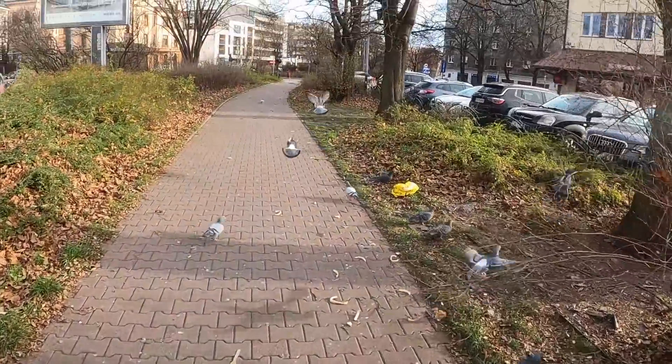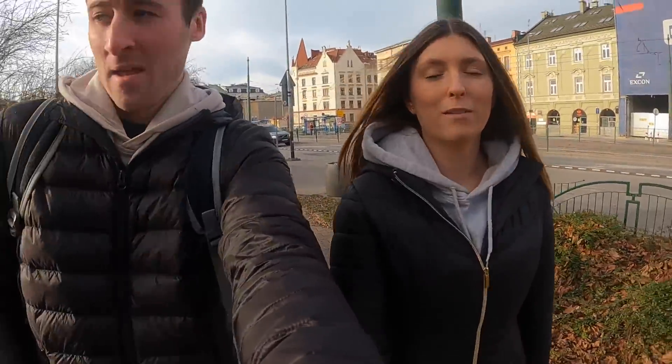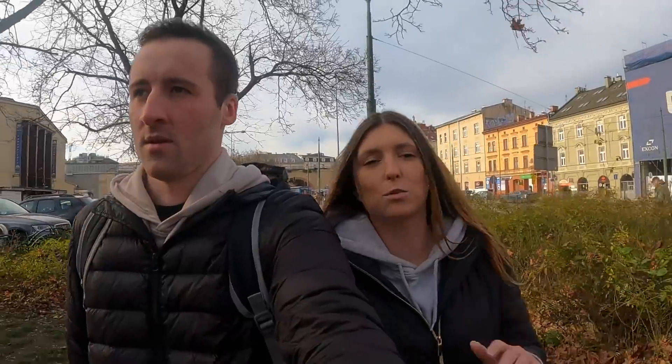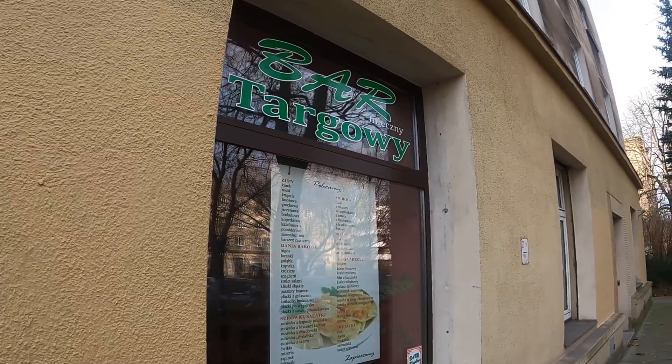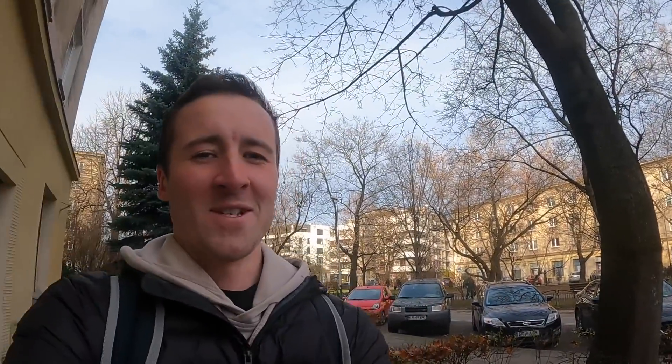Our first stop is this restaurant here called Bar Ptakovi. This is a milk bar - basically cafeterias that were designed by the communist government where meals were subsidized, making it affordable for Polish people to eat. You'd come in, get a cheap traditional Polish meal quickly, and probably get back to work. So we're going to head in.